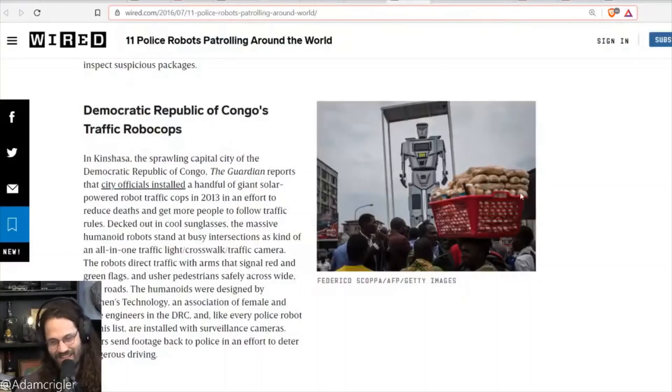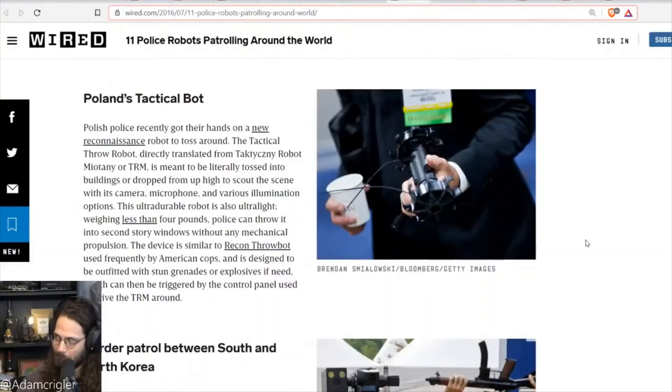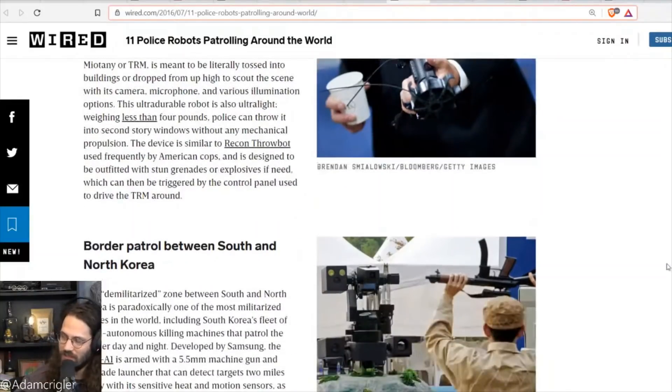Poland's tactical bot is tiny — you can hold it in your hand. Small ones are actually the scary ones. It's just for scouting: it has a microphone, camera, and weighs less than four pounds. You could throw it in and have it check out a scene. And that's just what we know about publicly — the military is definitely using tiny robots, possibly attach a bomb and get it into the right spot.